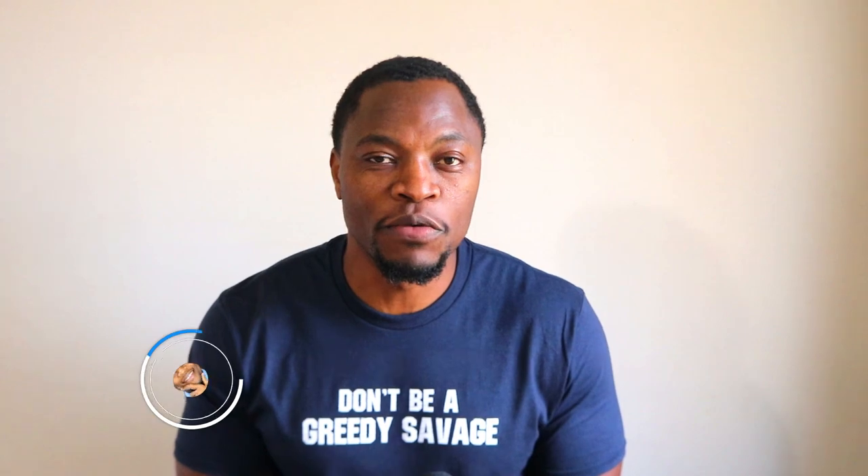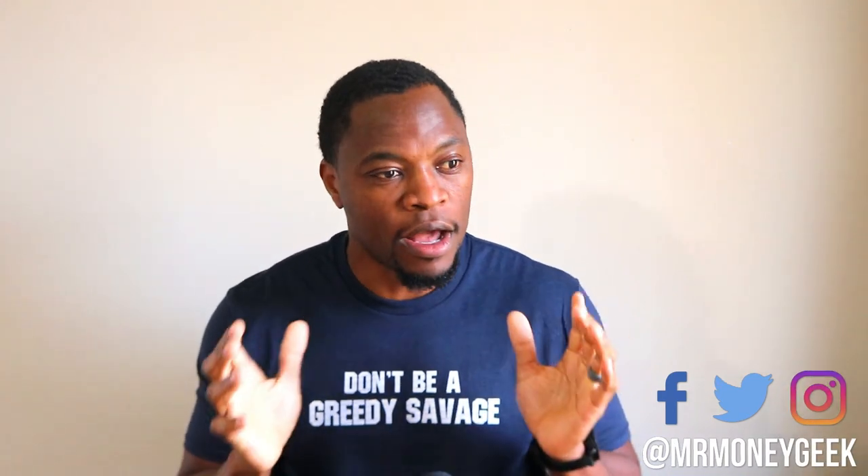What's up money geeks, Mr. V here, welcome to another video. In today's video I want to talk about two stocks that I'm actually adding to my portfolio. I have one in my portfolio and the other one I'm adding to my personal portfolio. These two companies are ones I anticipate will at least three or four x in the next year or two, so I want to get in early and just keep adding to my position as we go.